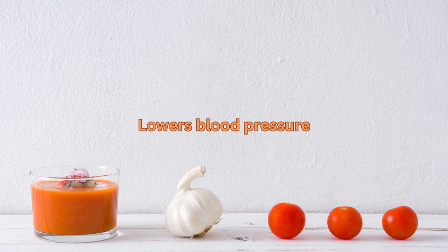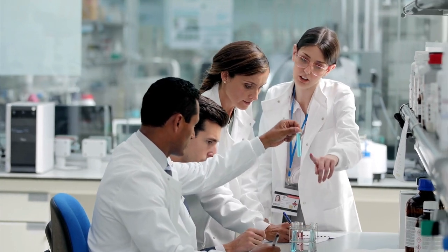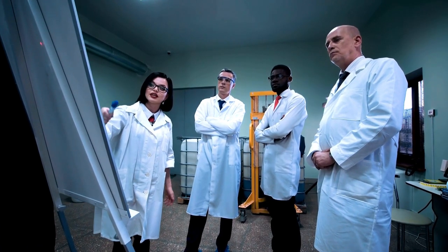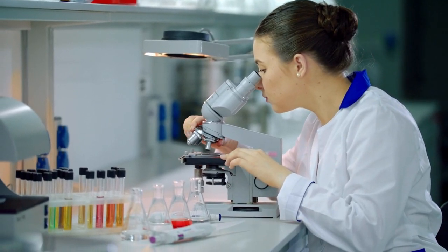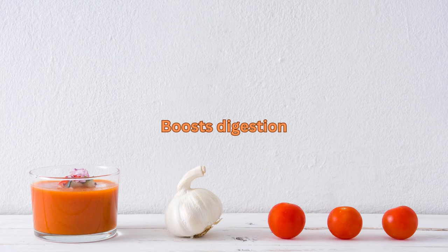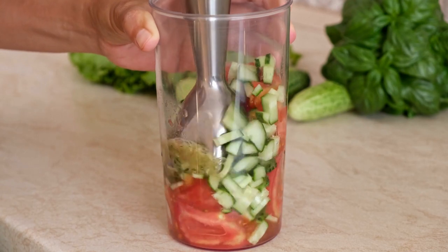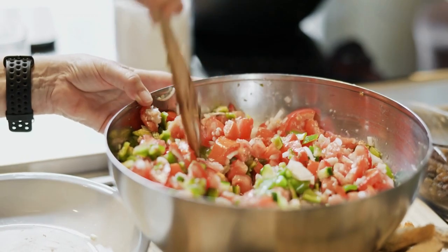Lowers blood pressure: a study published in the Nutrition, Metabolism, and Cardiovascular Diseases Journal found that consuming Gazpacho can help lower blood pressure, which can reduce your risk of heart disease and stroke. Boosts digestion: the vegetables in Gazpacho are also a great source of dietary fiber, which can help regulate digestion and promote healthy bowel movements.